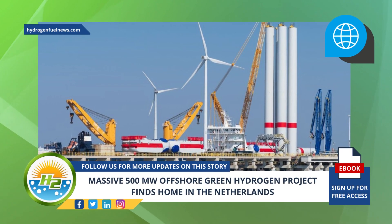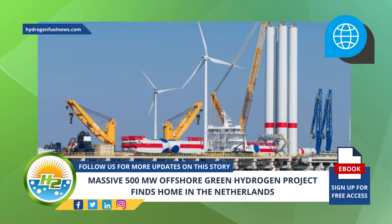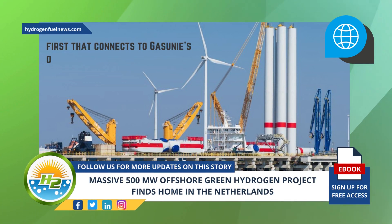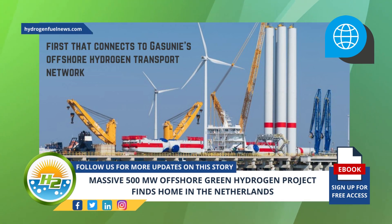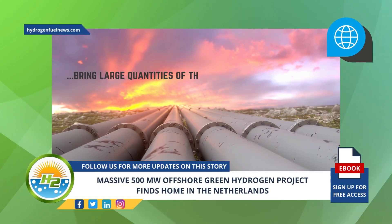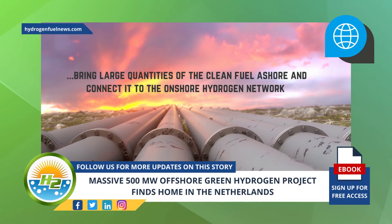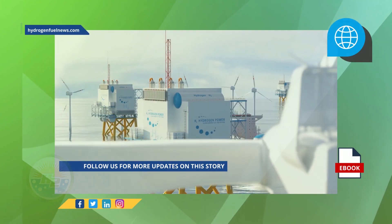If successful, the offshore green hydrogen project will achieve a notable first in the region. This green H2 project will be the first that connects to Gasunie's offshore hydrogen transport network. The plan for this transport network is to bring large quantities of the clean fuel ashore and connect it to the onshore hydrogen network.